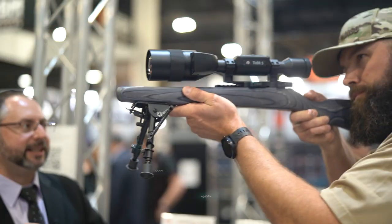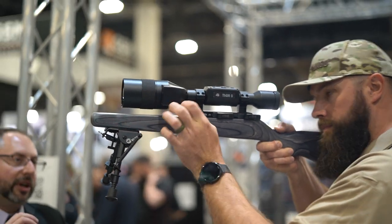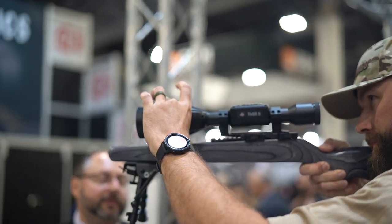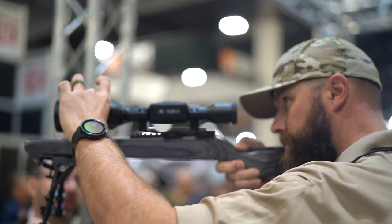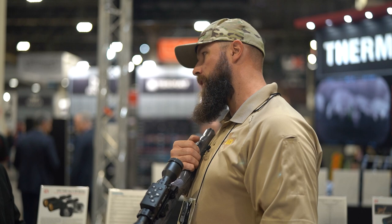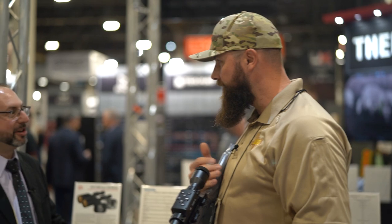Eye relief is still 90 millimeters — great engineering. They have six versions: three with LRF and three without, in a 1280x1024 12-micron 60Hz thermal sensor. That's the sensor everybody was waiting for. There's another manufacturer who has one, but the price point is not for the regular person.